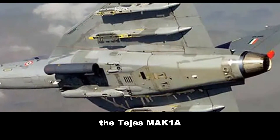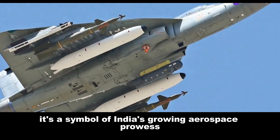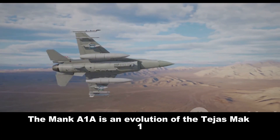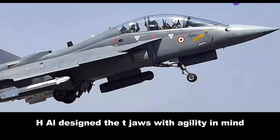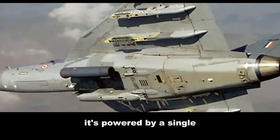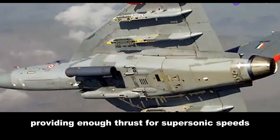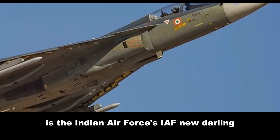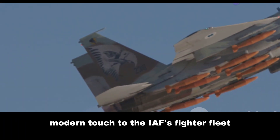The Tejas Mk1A is the culmination of decades of development by HAL. It's not just a fighter jet — it's a symbol of India's growing aerospace prowess. The Tejas Mk1A is an evolution of the Tejas Mk1, incorporating significant upgrades and improvements. HAL designed the Tejas with agility in mind; its delta wing configuration and fly-by-wire system make it a nimble dancer in the skies. It's powered by a single General Electric F-404 GEN-20 engine, providing enough thrust for supersonic speeds. The Tejas Mk1A is the Indian Air Force's new darling, gradually replacing older MiG-21s and adding a much-needed modern touch to the IAF's fighter fleet.